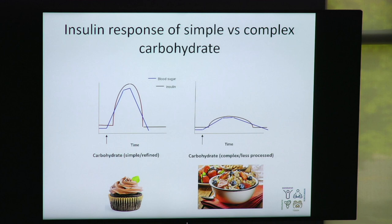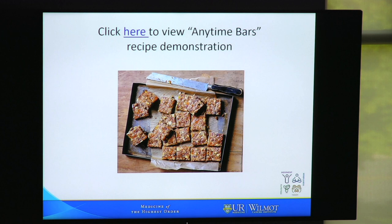We have a demonstration that you can view online for something we call Anytime Bars — basically a simple homemade version of granola bars. We have a recipe online, but you can vary the ingredients to suit your needs or what you have on hand at home.